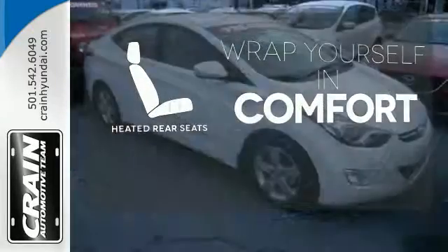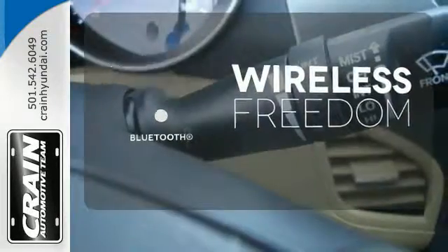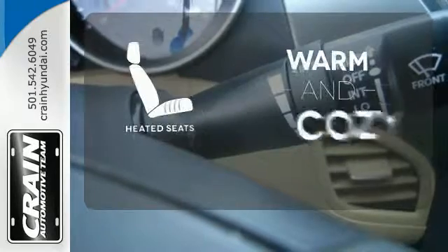Warm off the chills for all passengers with the heated rear seats. You don't have to put your life on hold when you have Bluetooth. Wrap yourself in the comfort of heated seats.